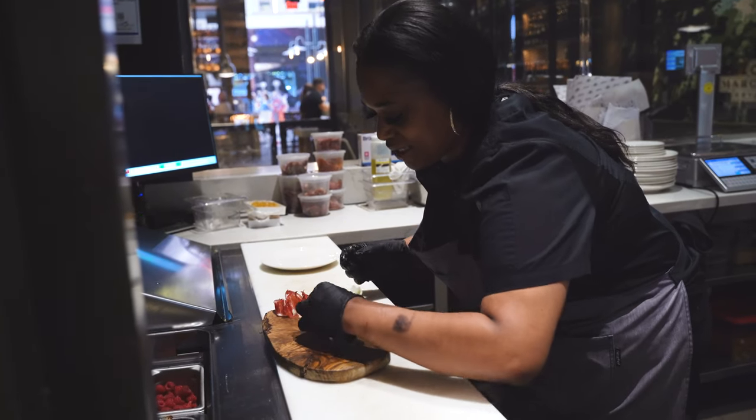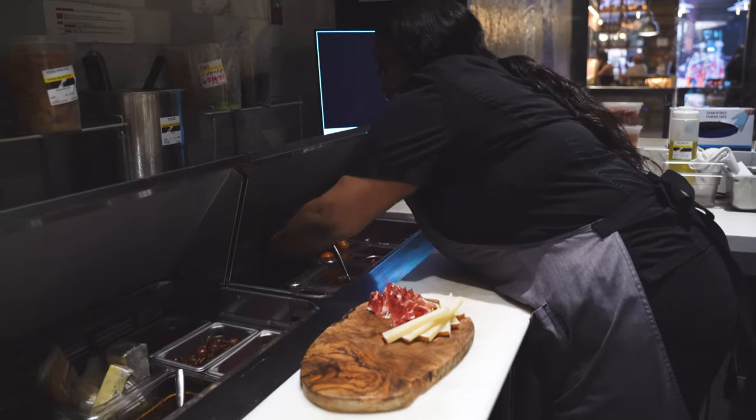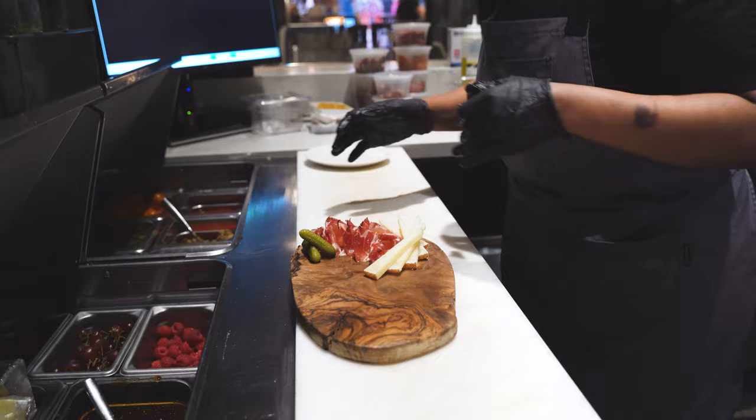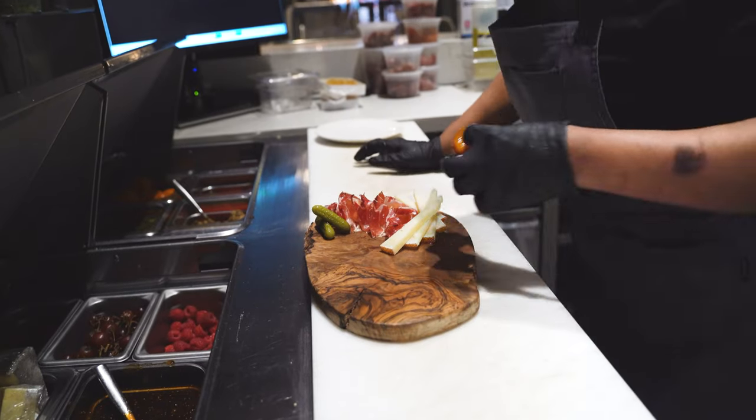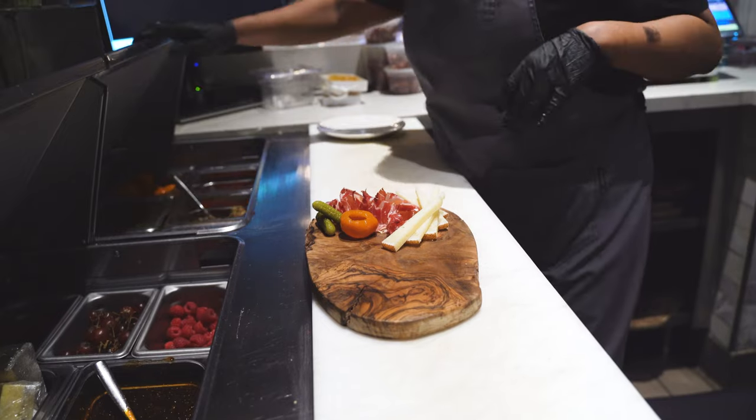Just go ahead and line it up real nice and neat there. And then you want to go ahead and just give it a little decoration, a little love. Maybe add your little cornichon to pair with your Iberico Bellota. And I'm going to put your Peruvian pepper there, which also goes very, very well with your Iberico.